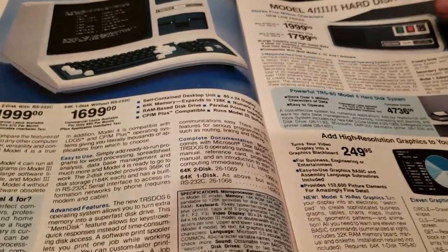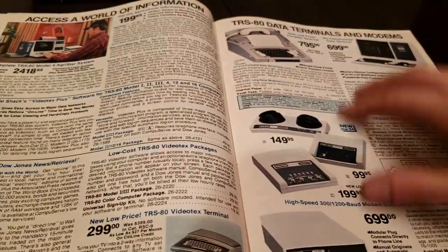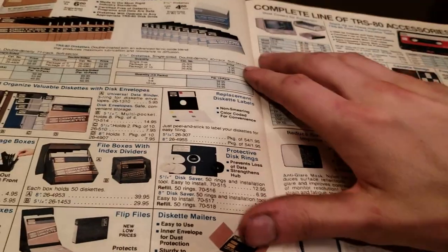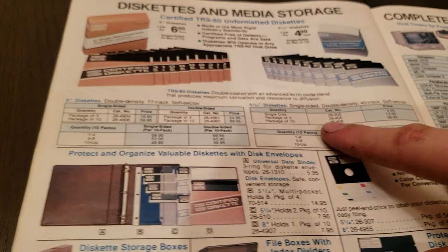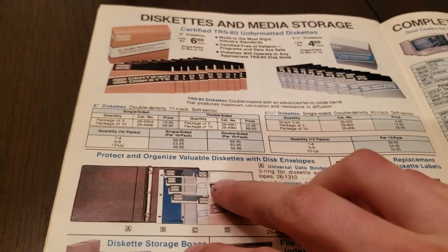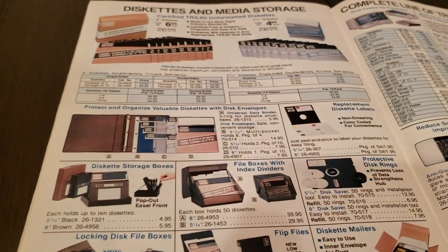Here we have a catalog with all the business computers, the business TRS-80, and all this good stuff. Let's see how much a floppy disk cost. We got a single disk for five dollars — that's a 5.25-inch disk. That's an 8-inch package of three for 20 bucks for a single-sided. That's kind of expensive.